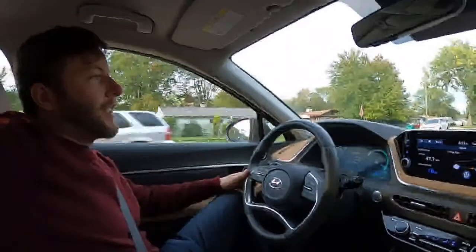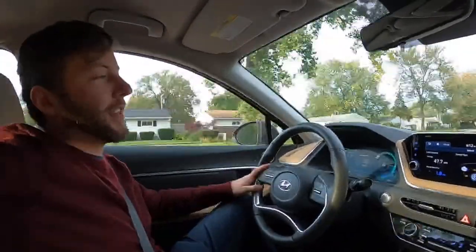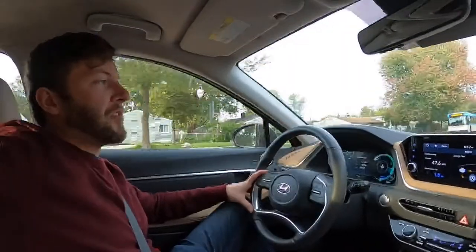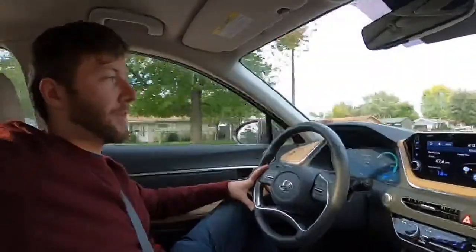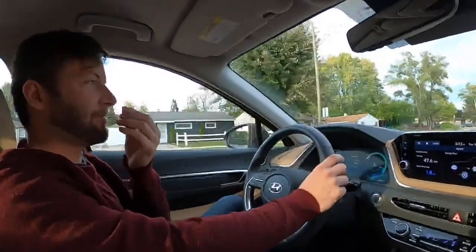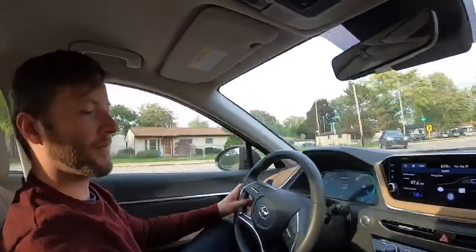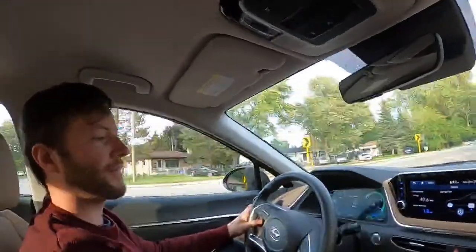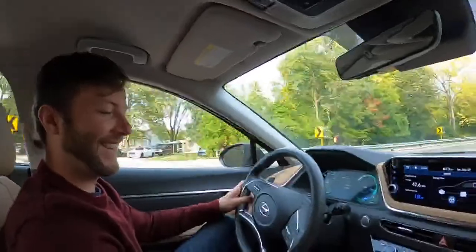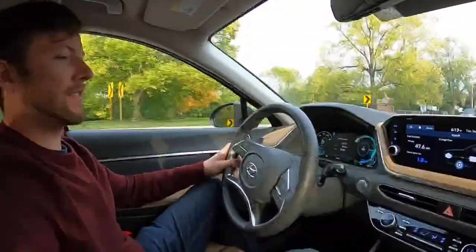You notice how well the Sonata, at least in limited trim, does at road isolation. We noticed last night it takes bumps pretty well and it's fairly quiet — we were going over some really bad bumps and it felt like there was a balloon under the wheels. Really quiet and comfortable.